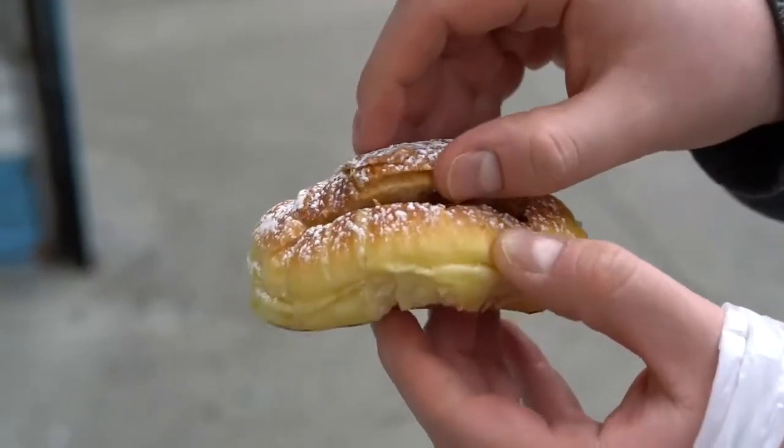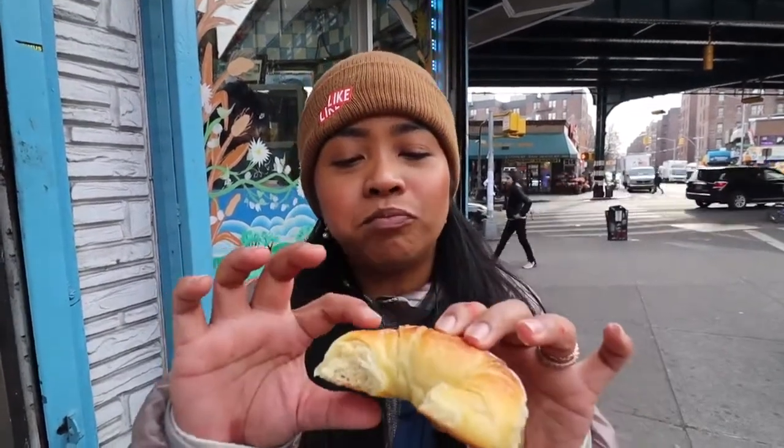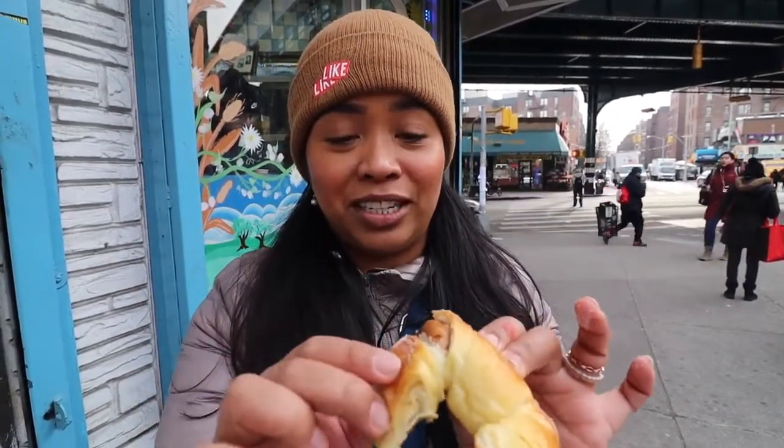We got a very famous Argentinian pastry called the media luna. Media luna means half moon — it looks like a croissant. What's nice about this one is it's filled with dulce de leche, that delicious, creamy, rich caramel inside. First time trying it — real excited. The bread tastes like brioche and I can't wait to bite into that dulce de leche.